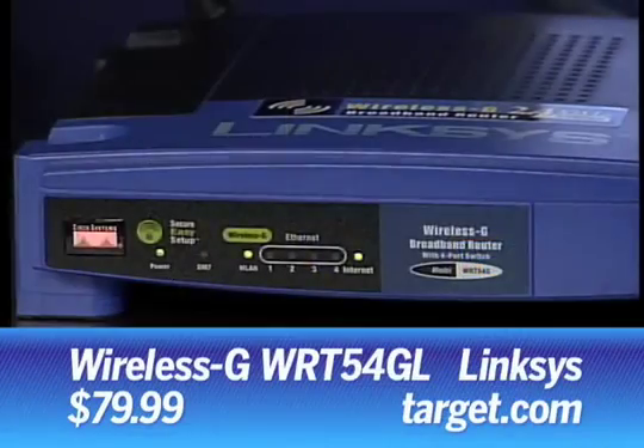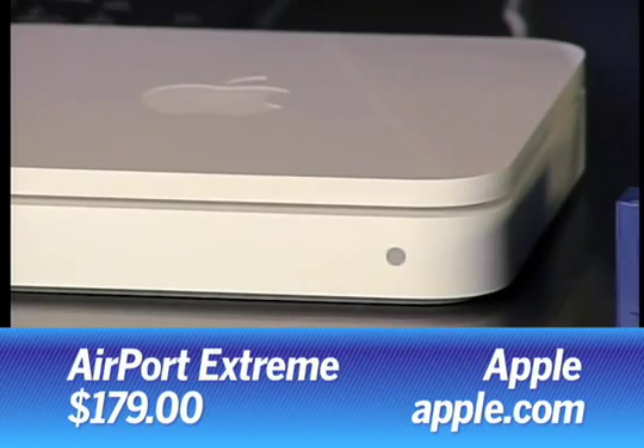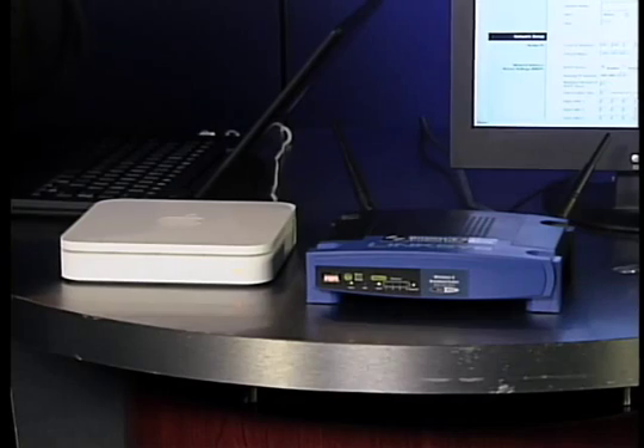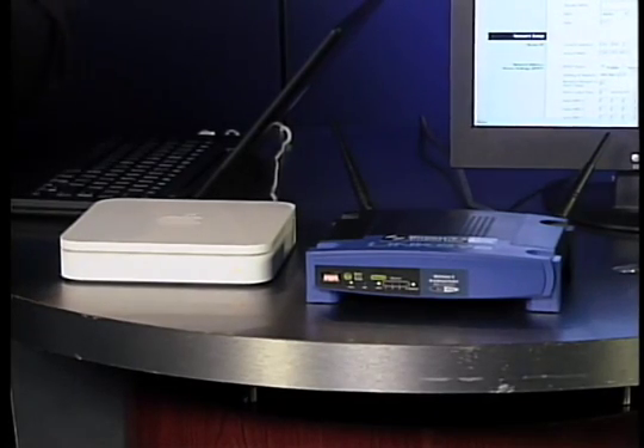Let's talk about some basic rules to set things up. When you get your wireless router — and that's what these guys are here; this is a Linksys router and this is an Apple router — when you get the router out of the box and turn it on, you don't just work with all the default settings. You don't want to leave the password unchanged, you don't want to leave the network name unchanged, and you don't want to use all the default open settings.